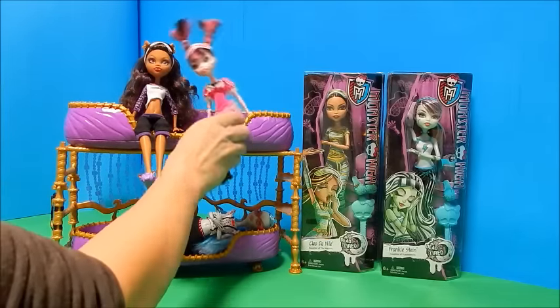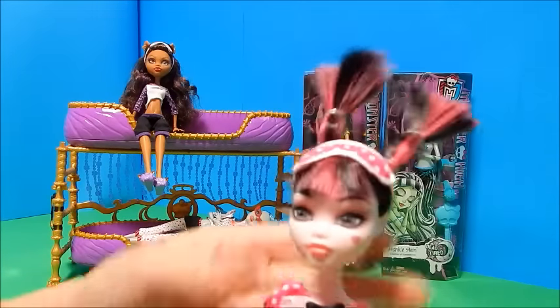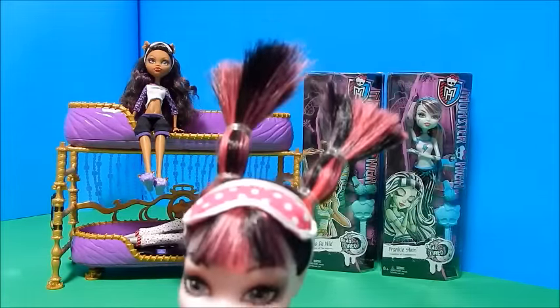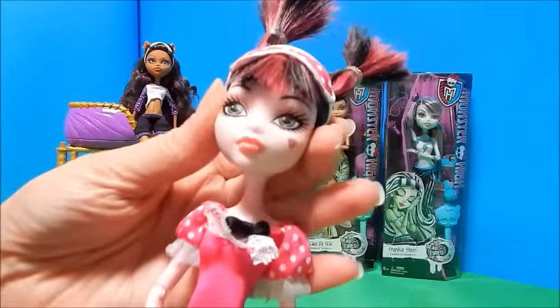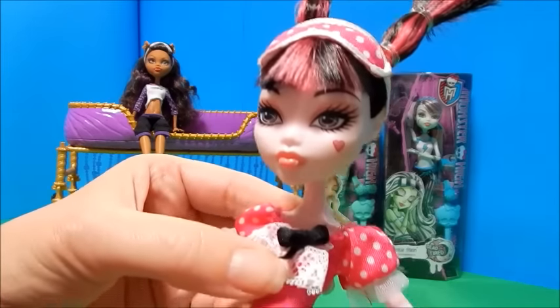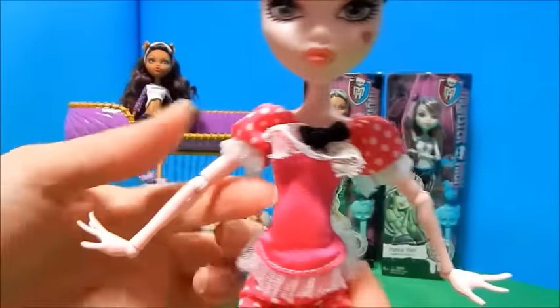First off I'm going to start and show you the dolls that I already have. I have Miss Draculaura here. She's got her sleepy time ponytails, which I think are kind of funny how they go almost straight up. She's got her eye mask for sleeping time, and these are some of my favorite pajamas of all — with the little ruffle and the bow here and the little poof sleeve with the little lace around the arm.